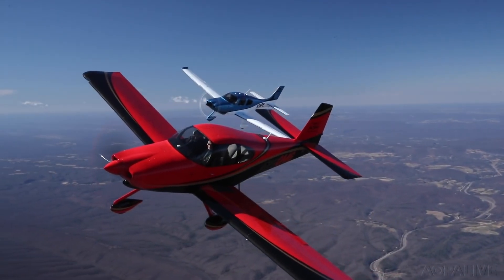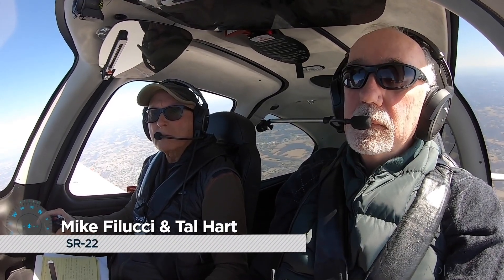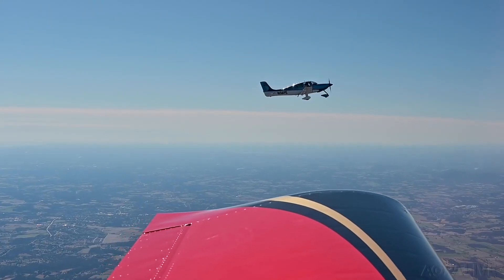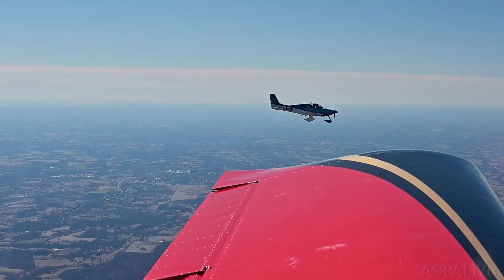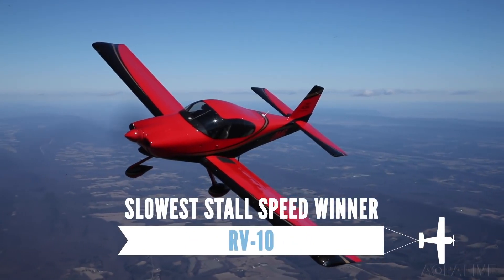Next, it's time to see which airplane can fly slower. The two airplanes decelerate together with the flaps up, and the Cirrus buffets and stalls while the RV-10 keeps flying — on the brake at 69 knots. Then they do it again with the flaps down, and the result is the same: the Cirrus stalls first. Advantage: RV-10.